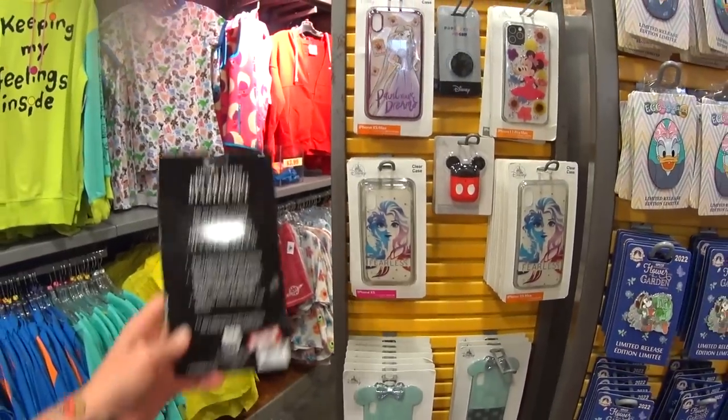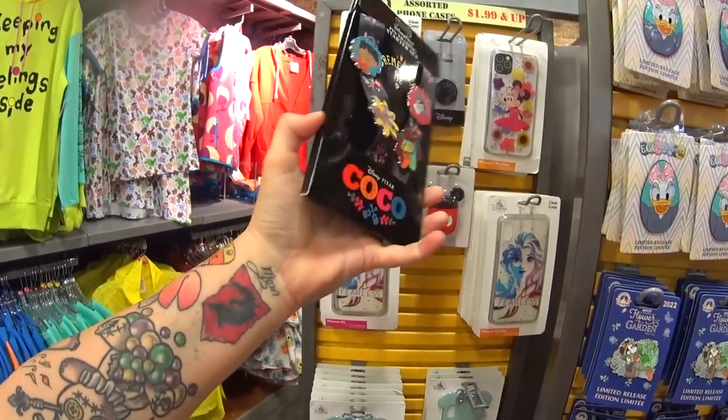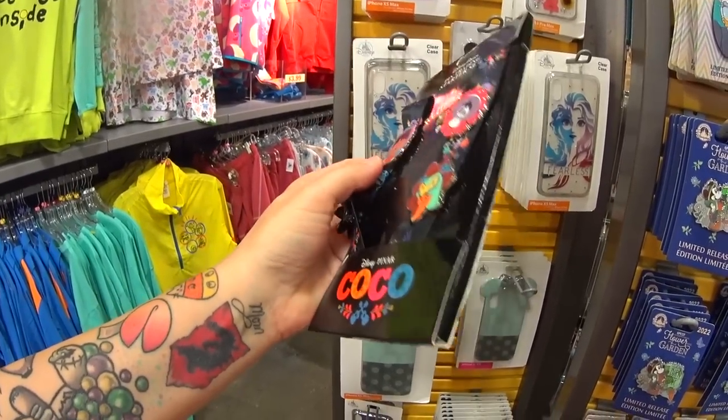Brand new pin lanyard starter set here — $17.99, was $35. You get four pins in this reversible lanyard.